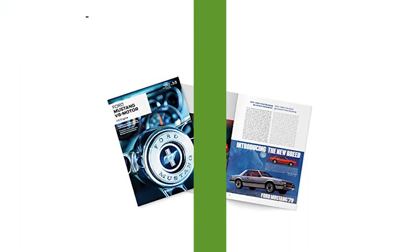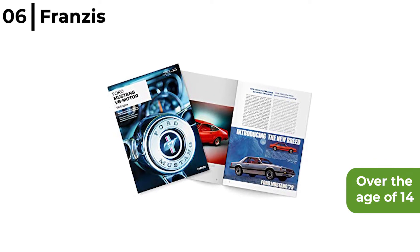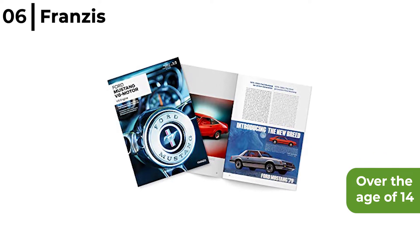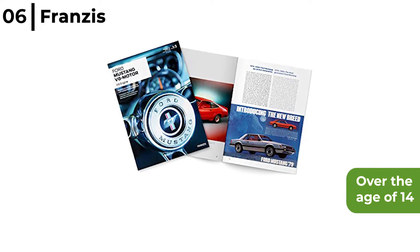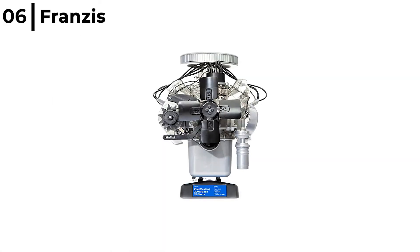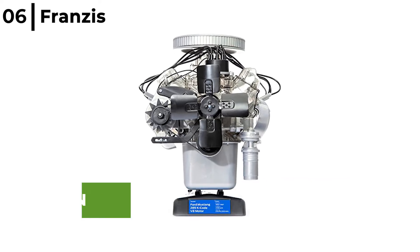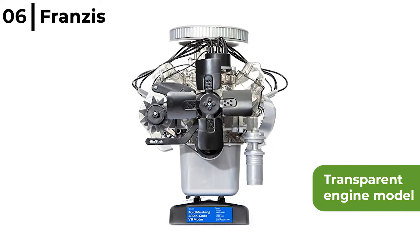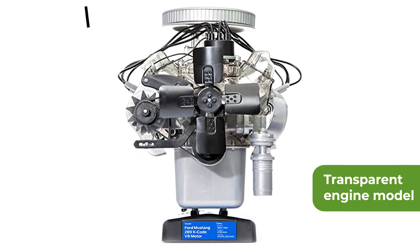Coming in at number 6 is the Francis Ford 1965 Mustang V8 Engine Model Kit, recommended for anyone over the age of 14. It is a detailed kit on a scale of 1 to 3, offering an amazing insight into the function and technology of a V8 engine in a 1965 Ford Mustang, detailed in an exclusive collector's manual. It has 200 parts with a transparent engine model so all moving parts can be seen, from the spinning fan to the light-up spark plugs.